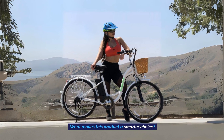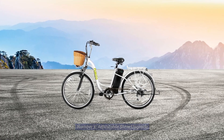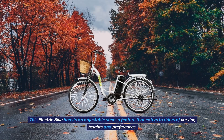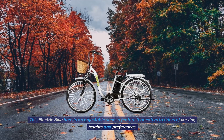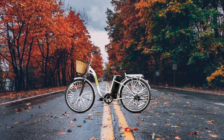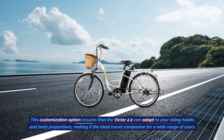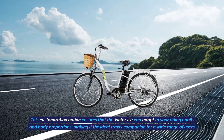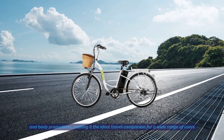What makes this product a smarter choice? Number 1: Adjustable Stem Upgrade. This electric bike boasts an adjustable stem, a feature that caters to riders of varying heights and preferences. This customization option ensures that the Victor 2.0 can adapt to your riding habits and body proportions, making it the ideal travel companion for a wide range of users.